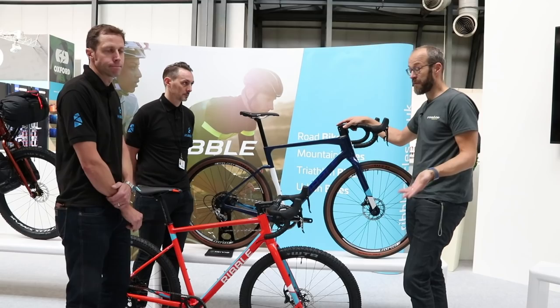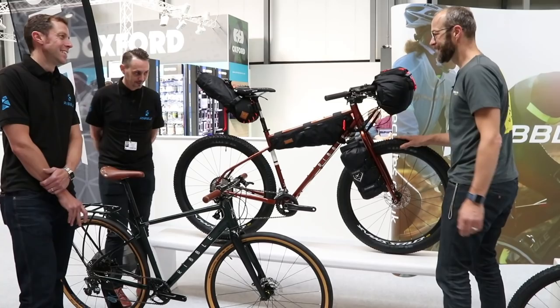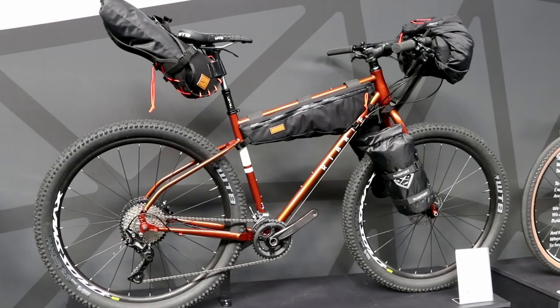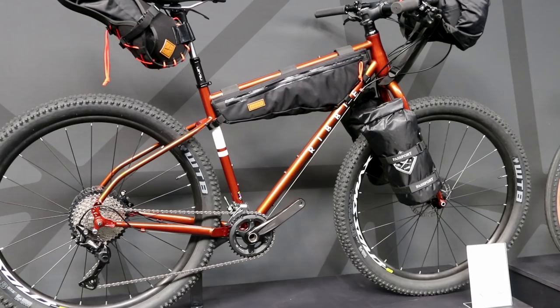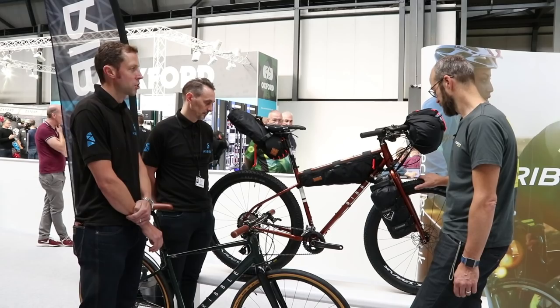We're going to move on to something even more off-road now — there's some bikepacking going on behind us. This is taking the CGR philosophy but a step further. We wanted a bike that you could tour the world on — do the Transcontinental, or go up into the Lake District for a self-supported weekend. It carries everything you want to take with you, and crucially handles on-road and off-road. Multiple wheel and tyre options right up to 650B with a 2.8-inch tyre — it really will handle anything.